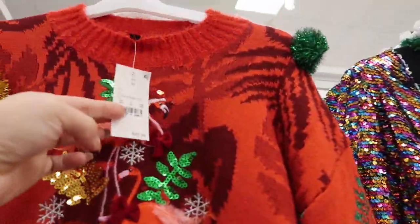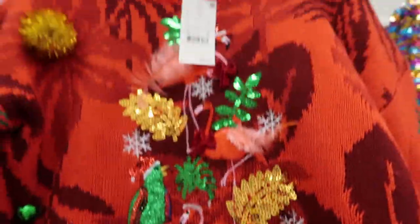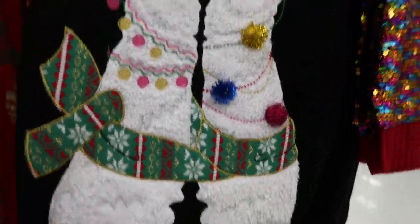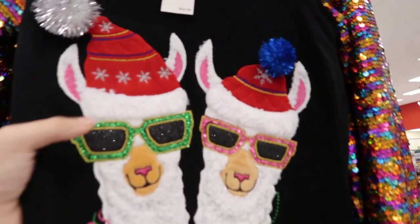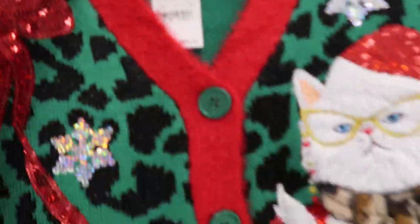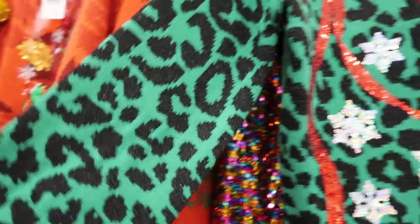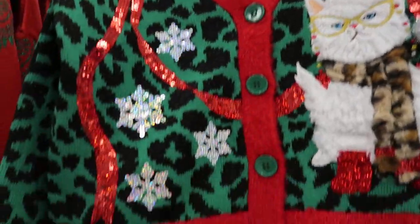There's also this flamingo Christmas sweater, perfect for Florida, $29.99. It has little jingle bells and little feathers. Then there's also this llama - it looks like it's a tunic size, it could be a dress but it looks a little short to me to be a dress. It's $32.99 with sequins on the sleeve. And I love this one if you like cats - the little grumpy cat is so cute!